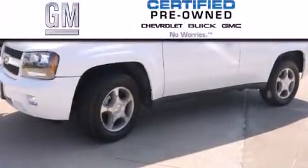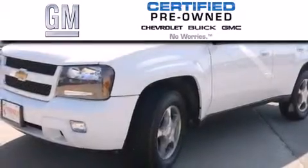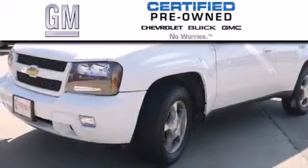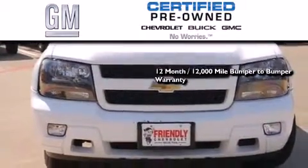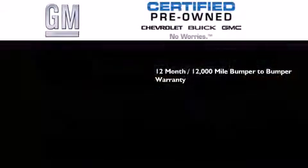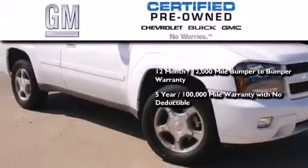A GM-certified used vehicle can deliver more satisfaction and certainty than any ordinary used vehicle. GM-certified means you get a 12-month, 12,000-mile bumper-to-bumper warranty, and a 5-year, 100,000-mile powertrain limited warranty with no deductible.